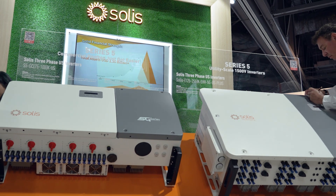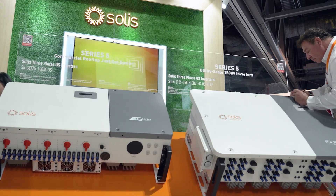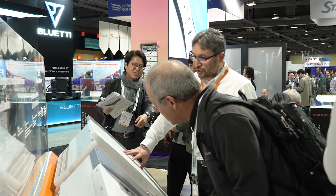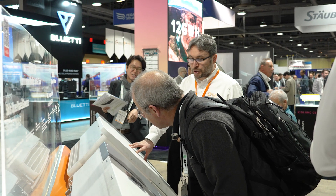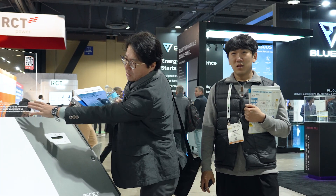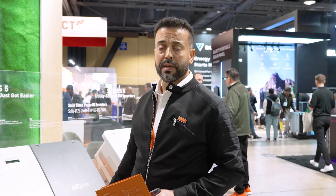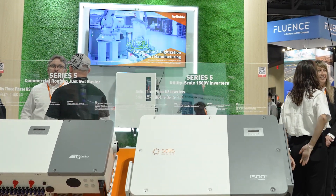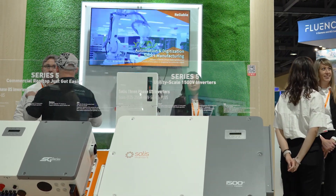Let me introduce you to our commercial and industrial as well as utility scale products. Our three-phase products range from 25k all the way up to 255k. Right now we have an example of our 75 to 100k — this happens to be the 100k, 480 volts AC, 1000 volts DC, with 10 MPPTs capable of accepting up to 20 strings, with built-in MC4 connections. You can see the DC switches on the bottom and the AC switch on the side.